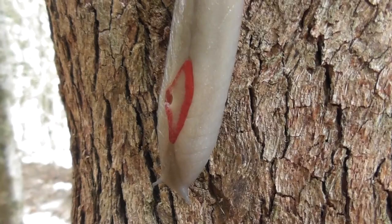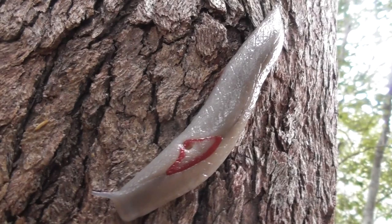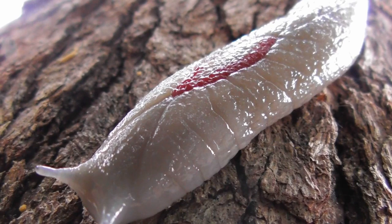These bizarre slugs are most often observed foraging on the trunks of trees, where they graze upon lichen and algae by scraping it off the surface with a tongue-like structure called a radula. It is this activity that leaves behind their distinctive trails — the only sign most people will ever see of these amazing creatures' existence.